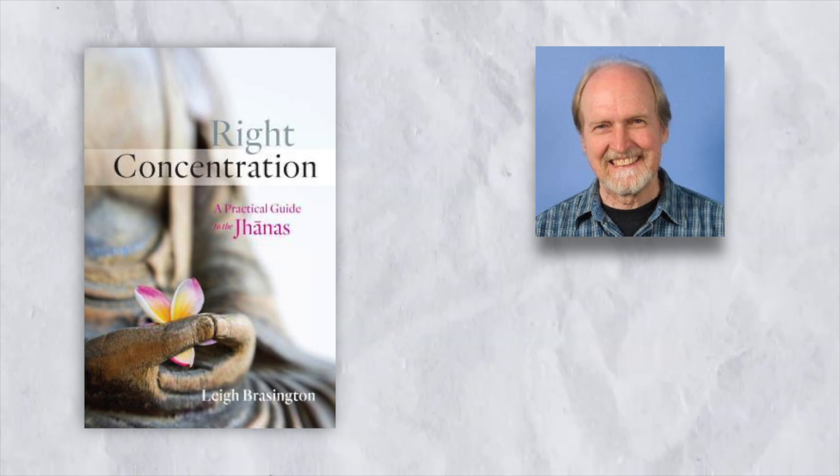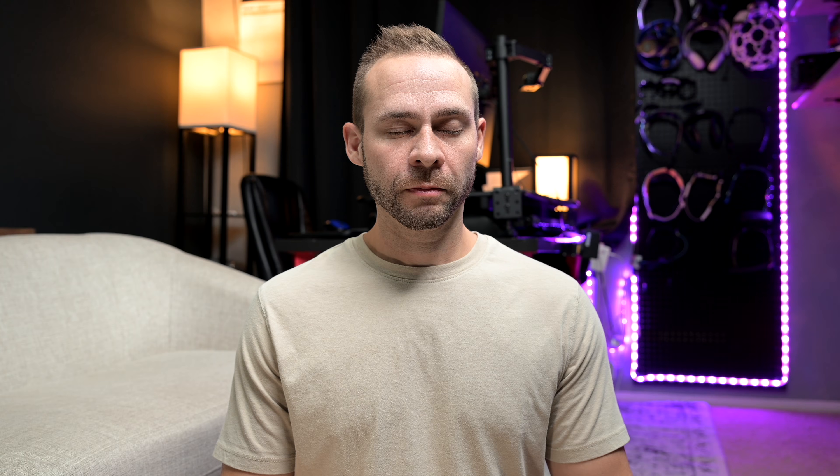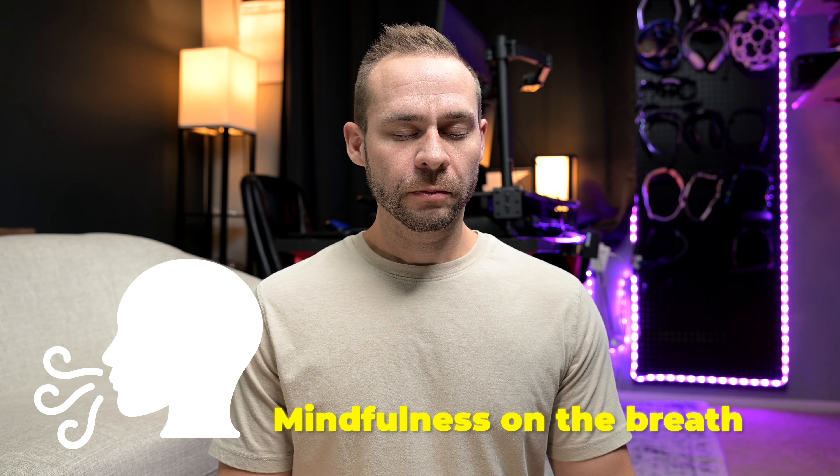Leigh Brasington refers to this as access concentration, which in the Buddhist tradition is a gateway to the jhana states. Most people begin meditation with mindfulness on the breath — sitting there watching your breath, gently bringing the mind back when it wanders. This is an excellent foundation, but it lacks the depth that keeps people coming back year after year. In medical school training I saw people without much experience training others in mindfulness, where neither the teacher nor the student had much depth or experience with altered meditative states.